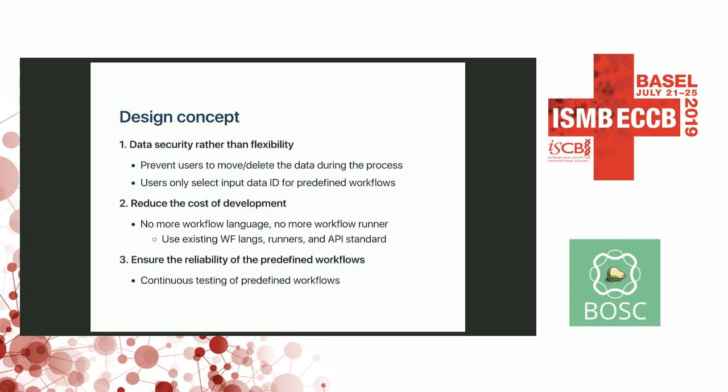We made three concepts. The first is that data security is most important rather than flexibility of the system. So we created a system that does not allow users to upload their own workloads — only administrators can add workloads, and users only select the input data ID to run a workload. Second, we wanted to reduce the cost of development, so given the many existing workload languages, runners, and API standards, we wanted to reuse and integrate those systems. Finally, we wanted to ensure the reliability of the predefined workloads.